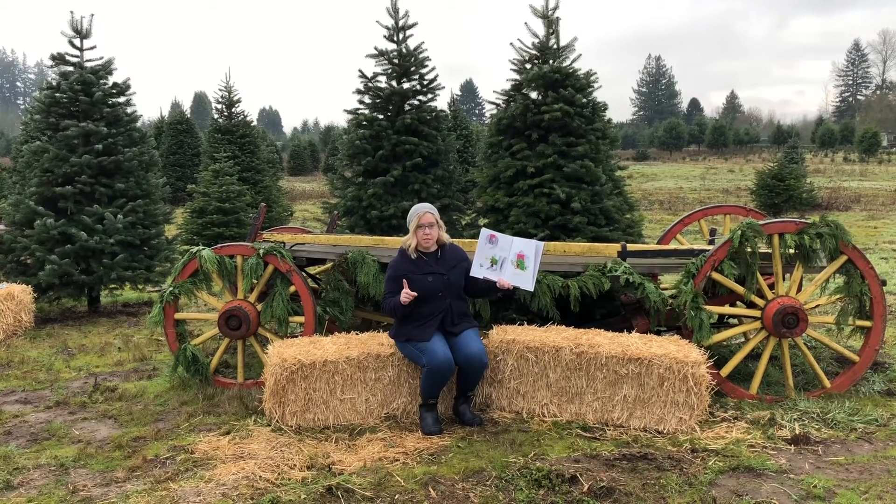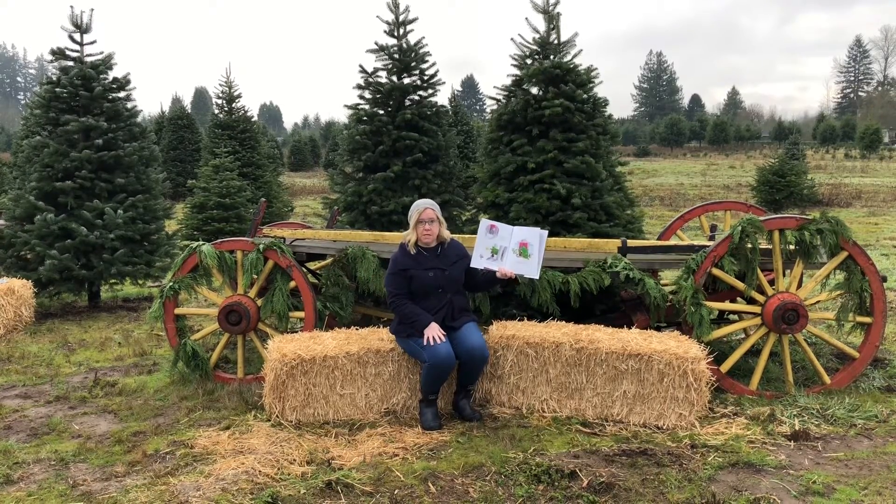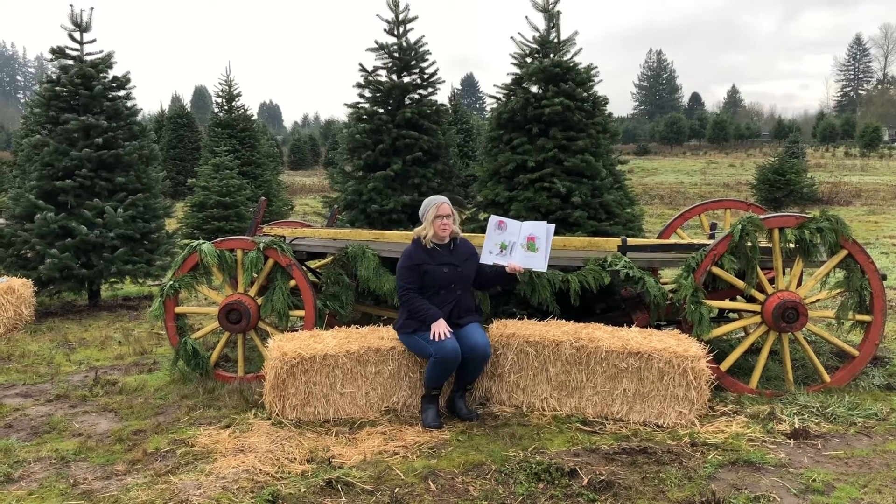If you listen really closely, you might be able to hear they're cutting down some trees for today's lot. It's kind of cool to be out here this early.